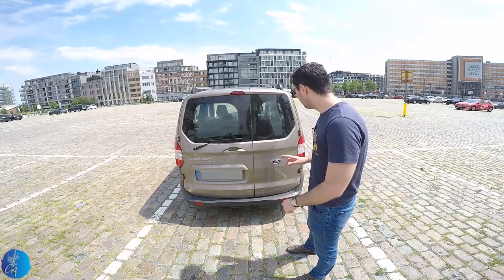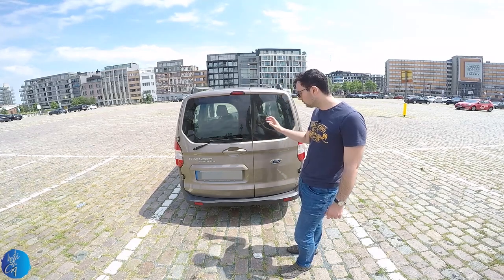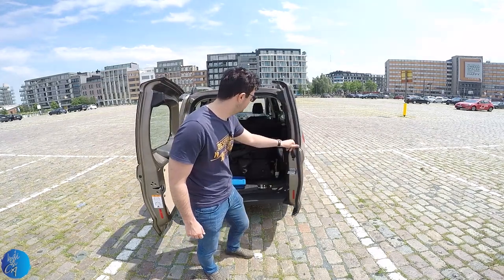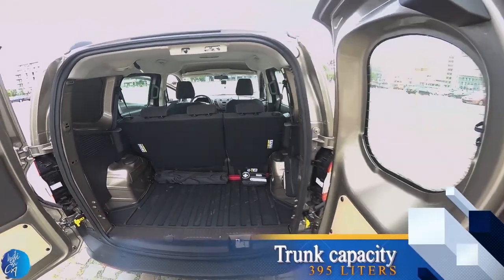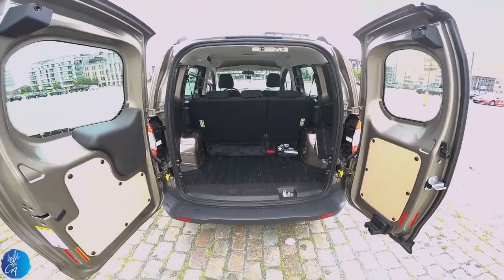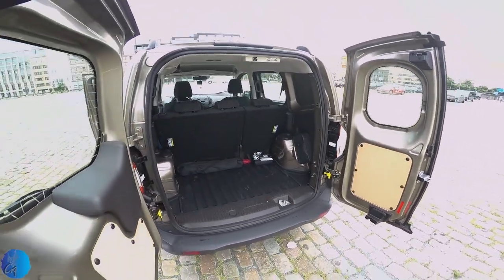We are at the back side of the car. There are two inscriptions: the Ford logo on the right, and Transit Courier on the left. There are two windows and a van trunk door, which you can open like this. The trunk capacity is 395 litres — not quite enough for a van — but if you fold down the seats, you get another 300 litres, for a total of almost 700 litres.